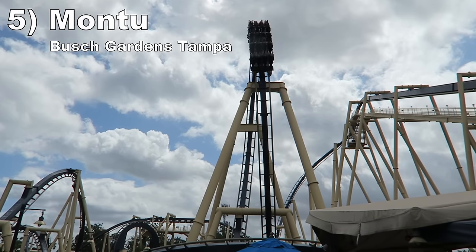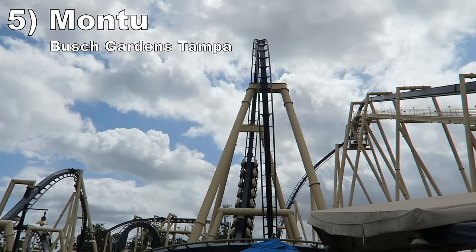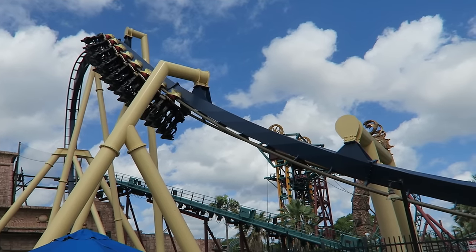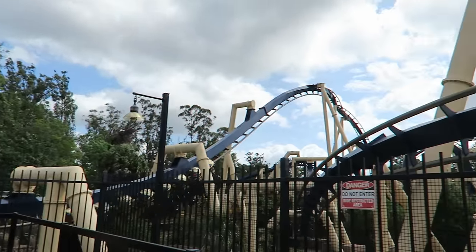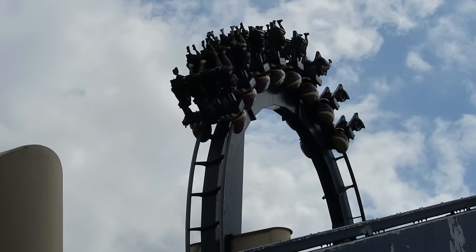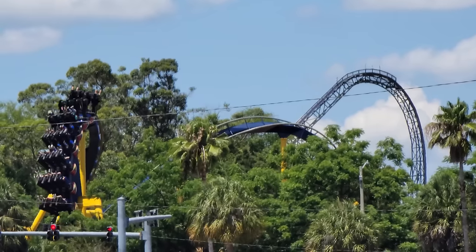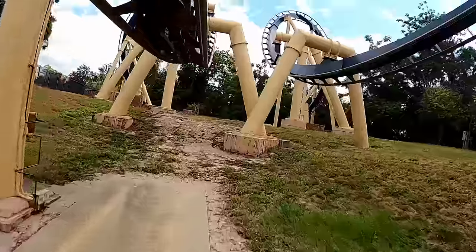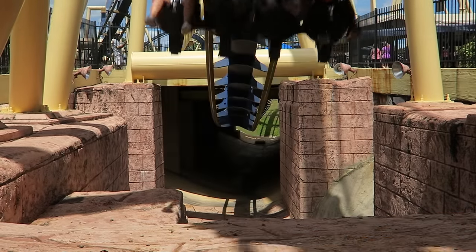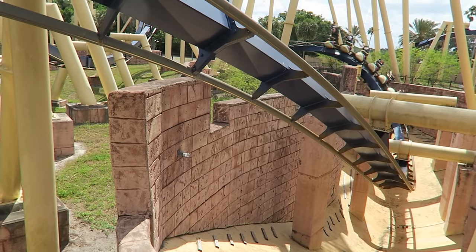Number 5: Montu at Busch Gardens Tampa. This is my favorite B&M invert in the country. The ride has both size and power — the inversions are forceful and very snappy, all while remaining smooth. The standout moment has to be the Batwing, a rarity for an invert. The train is violently whipped around the flips, and the valley has intense positive Gs. I also like this ride's use of trenches in between the inversions to improve the sense of speed.